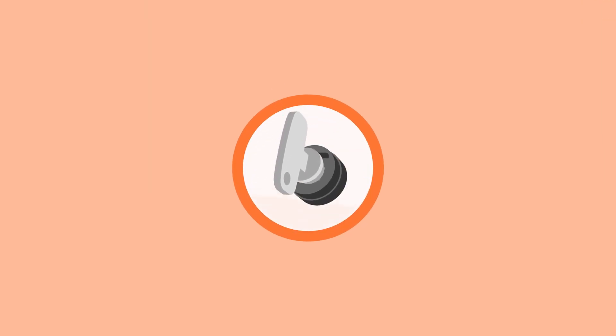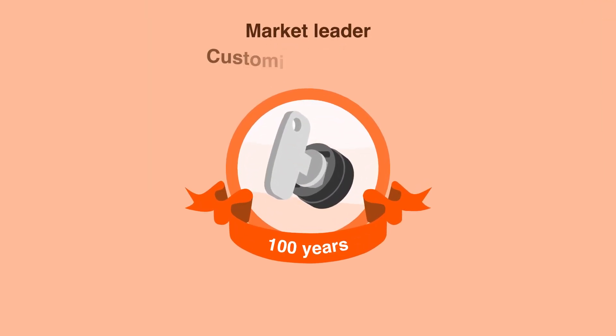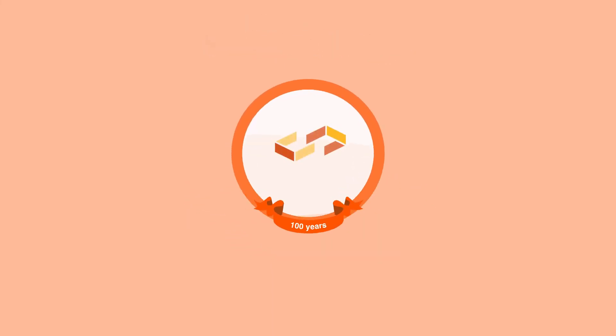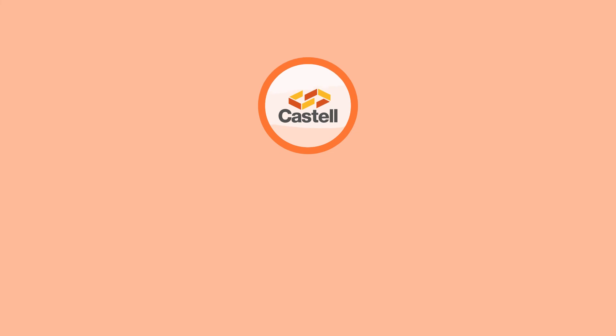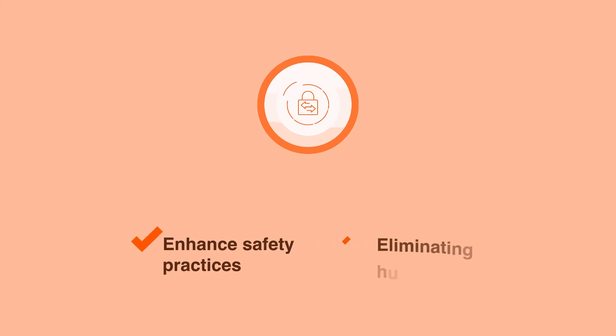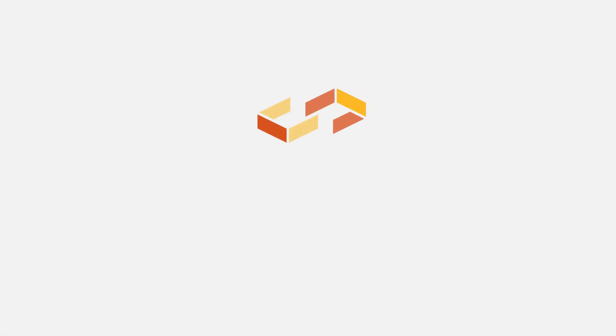As the pioneers of the Trapped-Key interlock concept and market leaders for over a century, we customise locking systems to suit our clients' safety requirements. Our solutions will enhance your safety practices and proactively meet standards and regulations by reducing risk and eliminating human error, safeguarding your employees today and tomorrow.